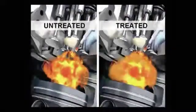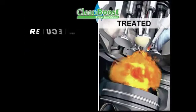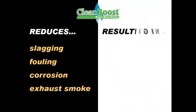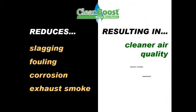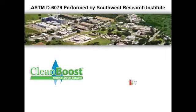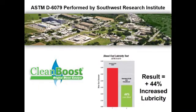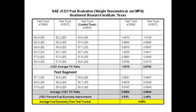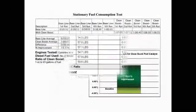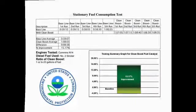Clean Boost Combustion Catalyst is specifically developed to accelerate the combustion rate of hard to burn hydrocarbon molecules. It reduces slagging, fouling, corrosion and exhaust smoke, resulting in cleaner air quality and cleaner running equipment with increased fuel economy. ASTM D6079 lubricity testing shows a large reduction in friction over diesel alone, resulting in an increase in the life of the engine. SAE J1321 and stationary fuel consumption tested, Clean Boost is EPA registered for off-road and on-road applications.